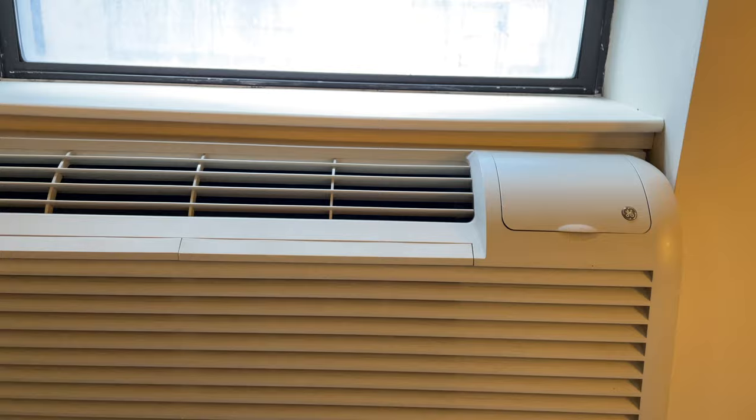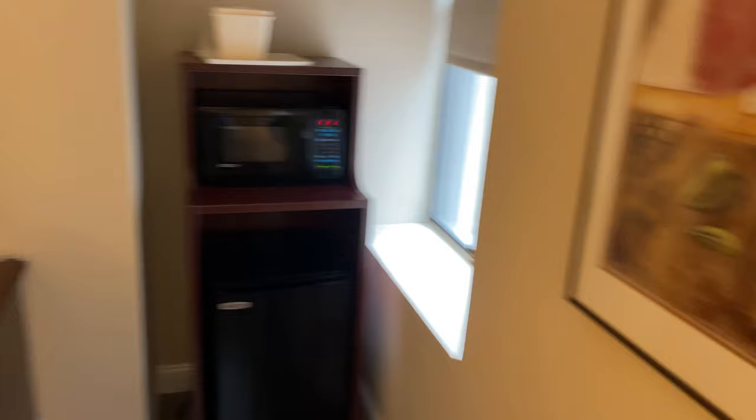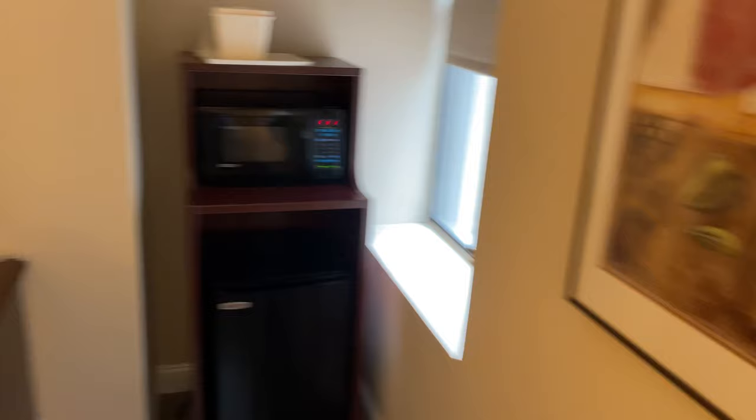Here is the AC unit — sort of a window unit. That's pretty typical in a big old city like this. Anyway, decent room. I'm going to be here for five nights.